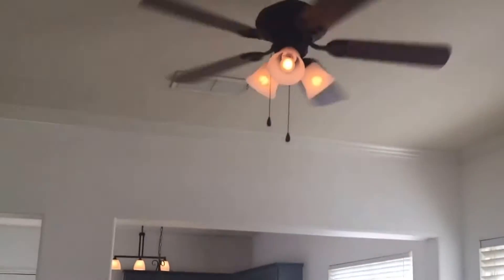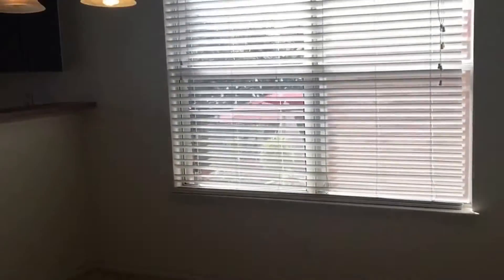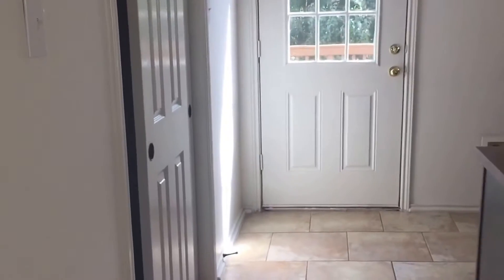Ceiling fan. It has the master on the first floor. Kitchen. Home has a half bath to your left.